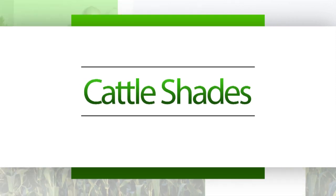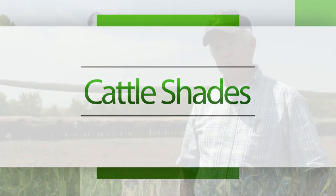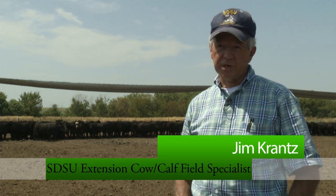Hi, I'm Jim Krantz, cow-calf field specialist at the Mitchell Regional Extension Center. Welcome to this iGrow podcast. Today we're going to talk about one of the ways that feedlot producers can mitigate some of the stress caused by heat and the high humidity that we experienced last year and this year as well.